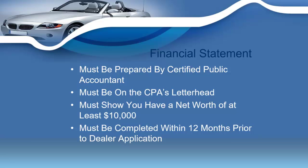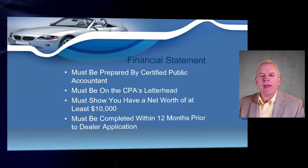You're also going to have to prepare a financial statement. This has to be prepared by a certified public accountant, and it must be on the CPA's letterhead. It needs to show that you have a net worth of at least ten thousand dollars — if your net worth is less than that, the state of Tennessee will not grant you your motor vehicle dealer's license. This financial statement must be done within 12 months prior to the time you're applying.